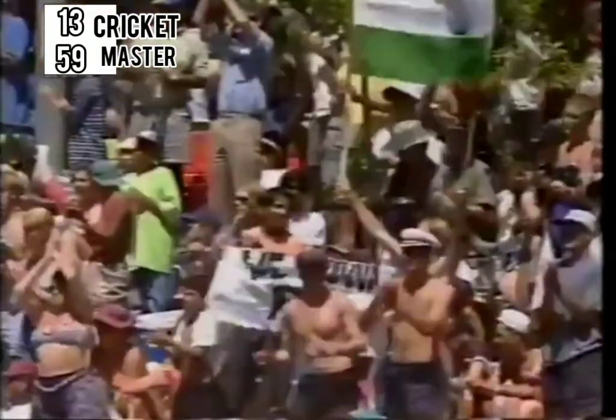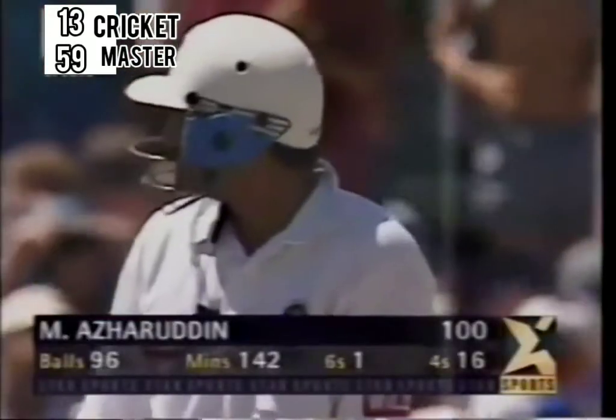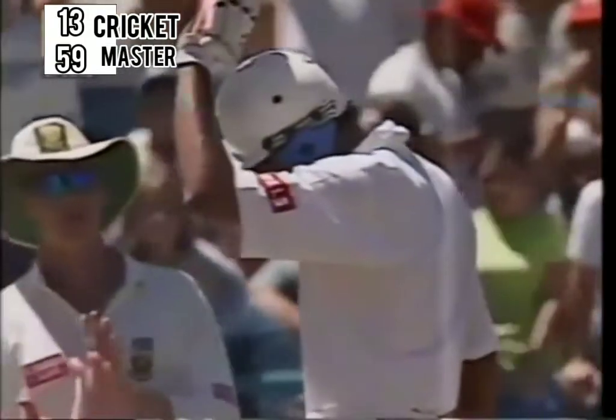A wonderful effort by Mohammad Azharuddin. Streaky — a life or two — but the crowd probably loved his innings. We certainly did. And Mohammad Azharuddin saluting the crowd. A very knowledgeable crowd here at Newlands — they really enjoy good cricket. And that really is a superb hundred off only 96 deliveries.